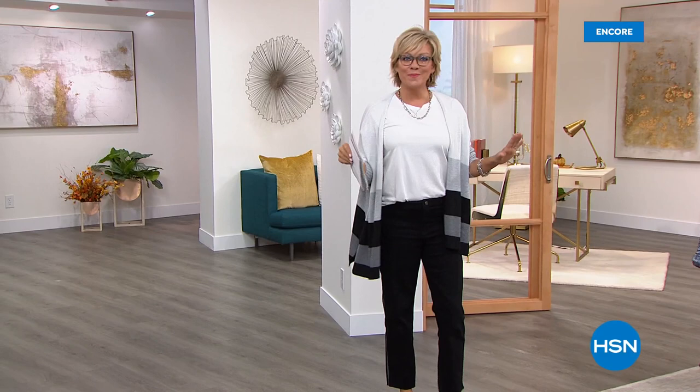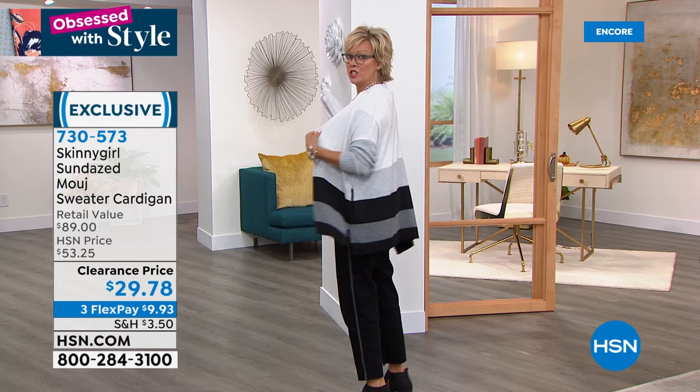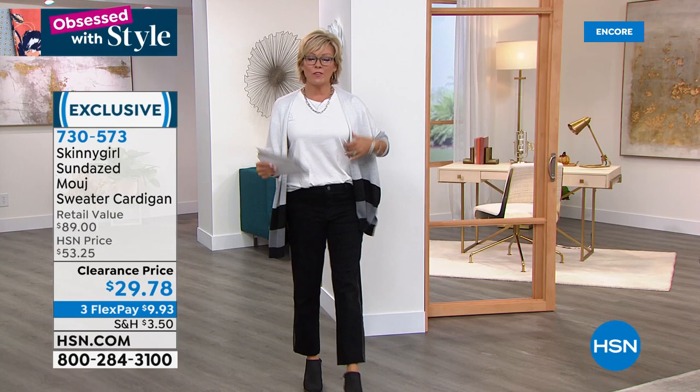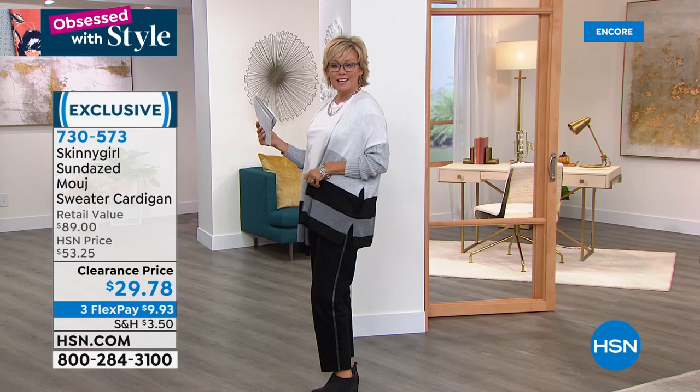This sweater has already been so popular — I haven't even shown you the information yet. Isn't it fabulous? I remember one of the first things we offered from Bethany Frankel's line here at HSN, called Skinny Girl, was one of her favorite sweaters called the Mouge. This is now redesigned in a very fun way with these wonderful stripes. I cannot believe it's on clearance — it's $29.78, down from $53.